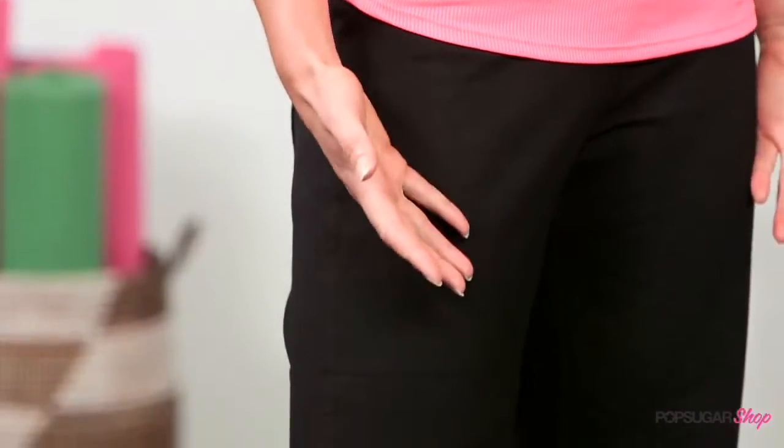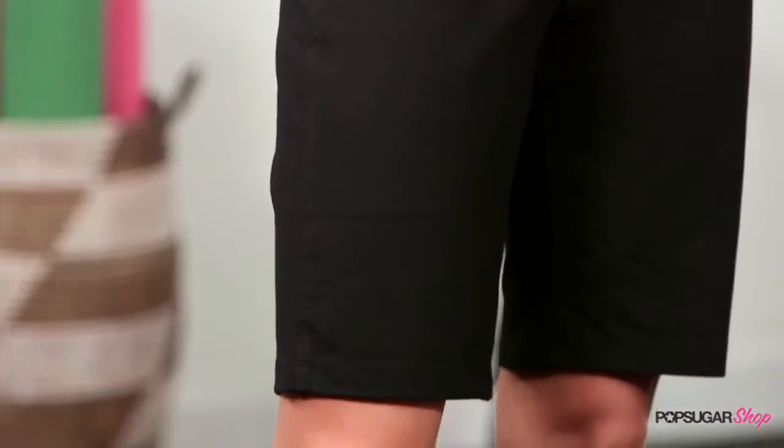These shorts are great for the fall because they're in between a long pant and a short short. They give you that coverage but don't make you feel too hot when you're exercising. I love them for doing anything from an urban hike to stair climbing, doing steps — gives you that coverage.